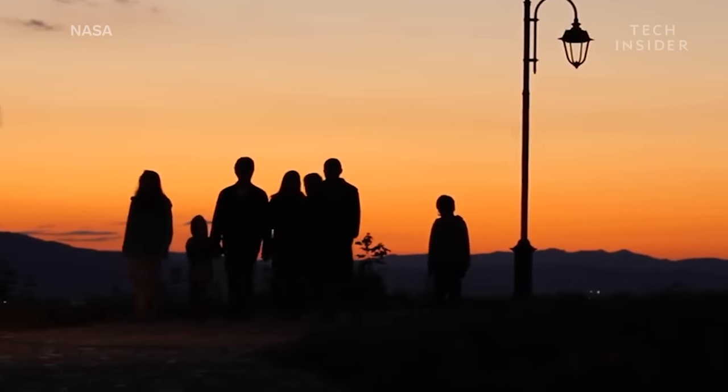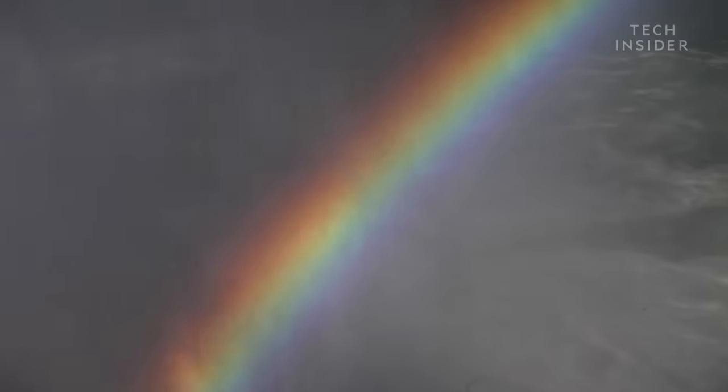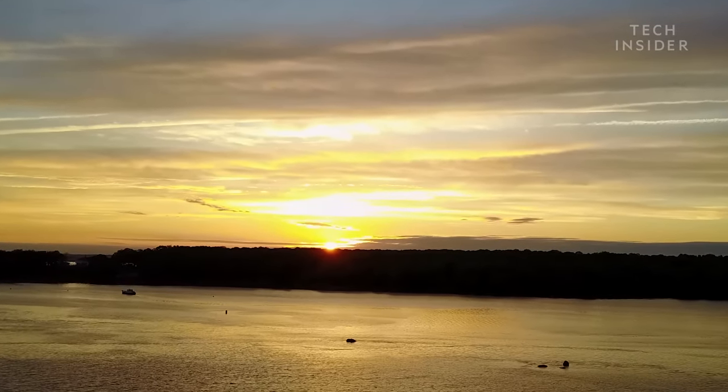It appears blue because air molecules in Earth's atmosphere scatter blue light more easily than red. But during sunrise and sunset, the light travels through more of Earth's atmosphere before reaching your eye, which has two consequences. First, it means more overall sunlight is scattered, making the sun appear dimmer.